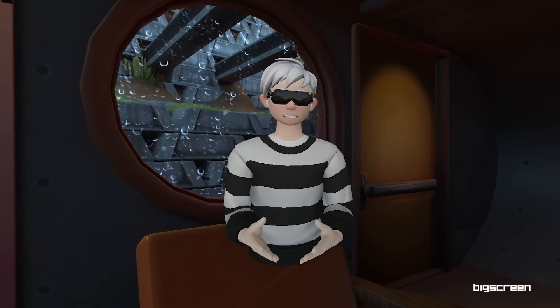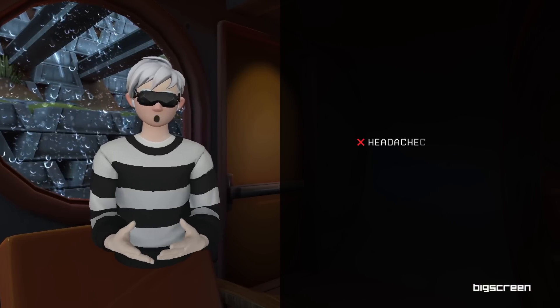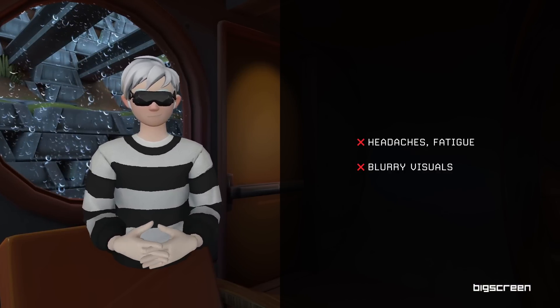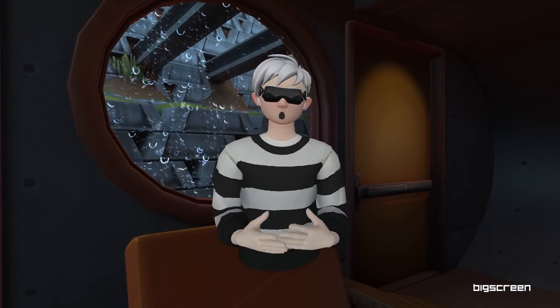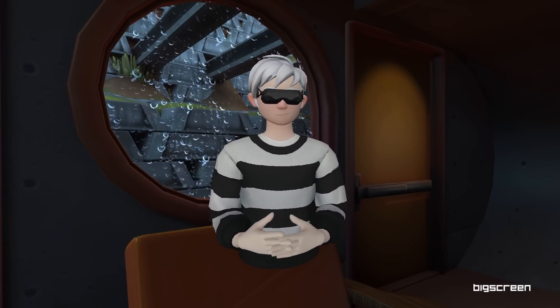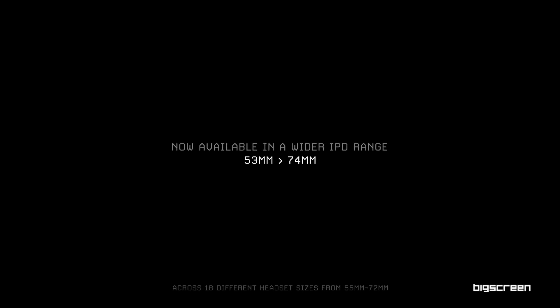I'd also like to talk about IPD. It's important to use VR headsets set to the correct interpupillary distance, which is the distance between the user's eyes. When using a VR headset that's set to the wrong IPD, users can get headaches and the VR image may appear blurry. The optical design has a large eye box that allows users to comfortably use the headset even if it's not their exact IPD. Big Screen Beyond now accommodates those with a physical IPD of 53 mm to 74 mm.